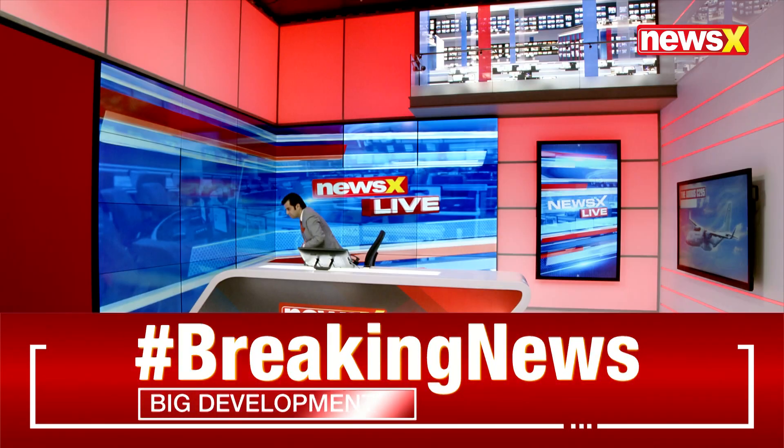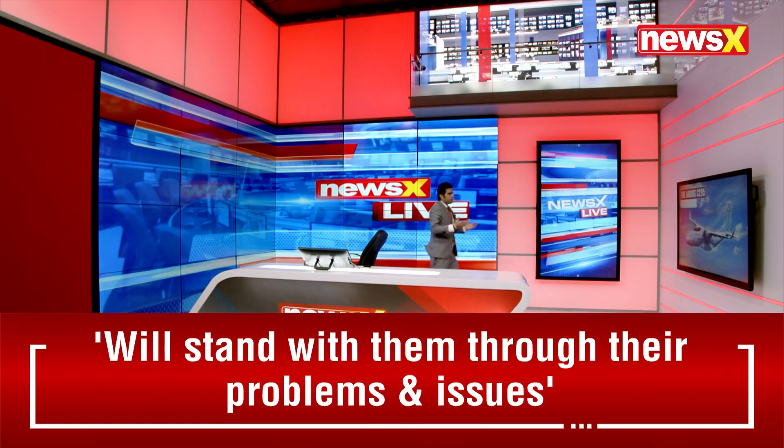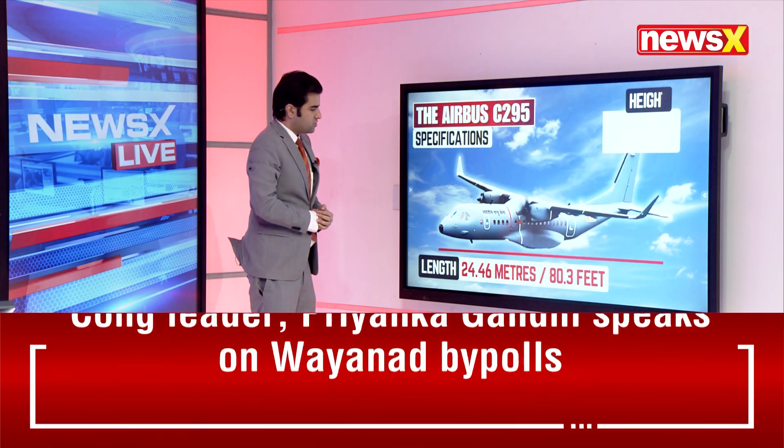Let's quickly show you those details which have emerged about the new aircraft, which is manufactured by India — the new indigenous Airbus C-295. Its specifications are very clearly shown here.